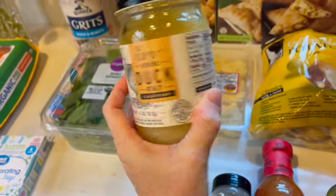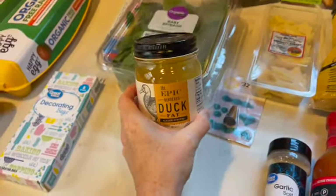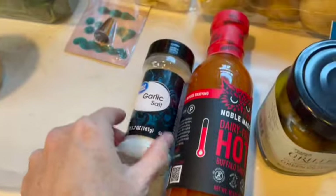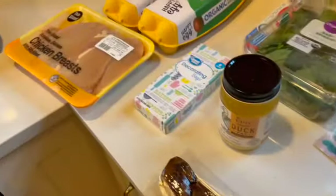Duck fat. Why do I need duck fat? Because duck fat makes the best roast potatoes you've ever had. And if you're going to have potatoes for Christmas, have duck fat roast potatoes. Also picked up some garlic salt, and a dairy-free hot buffalo sauce — that's for my husband. I think that's for the jerky as well.